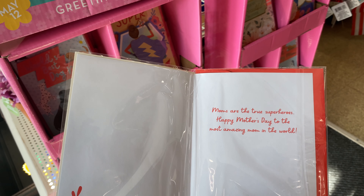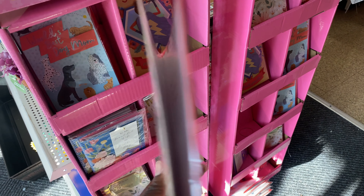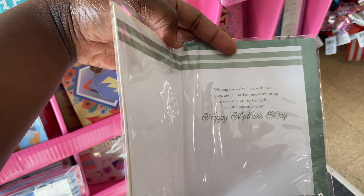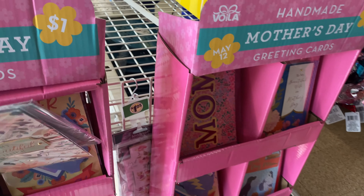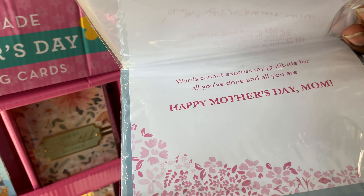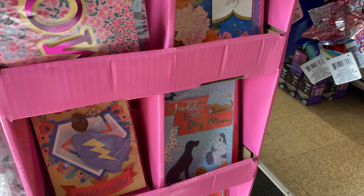I wanted to show y'all these licensed mini backpacks that Walmart carries. They're nice — they got Harry Potter, Minecraft, and my faves: princess ones, for $24.98. The quality feels thick and sturdy. If you're not trying to splurge on a Loungefly and you just want that miniature character backpack, these are really nice.